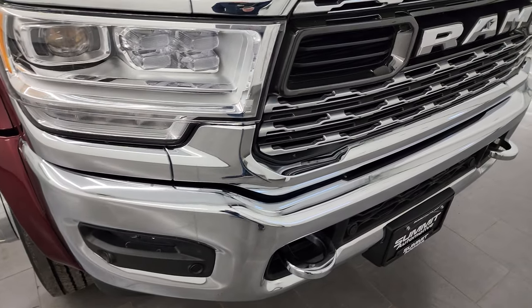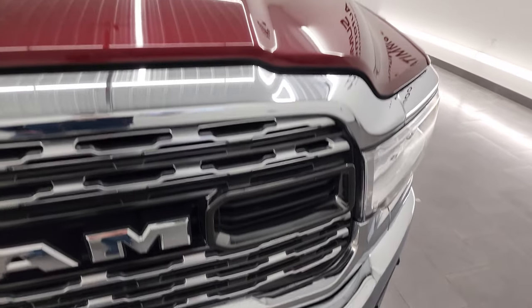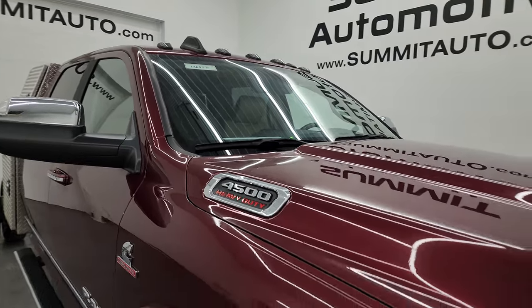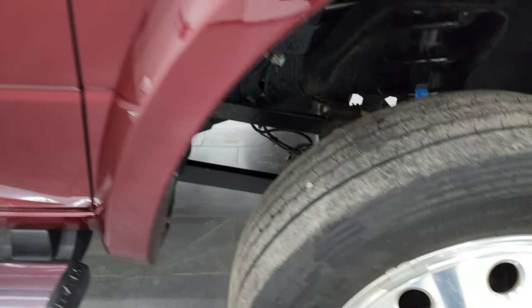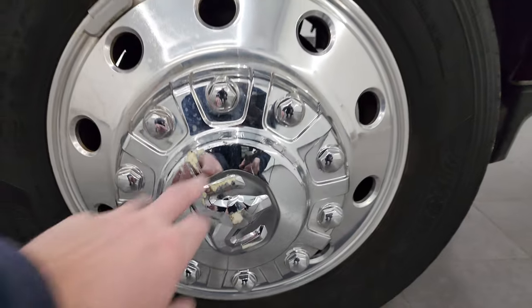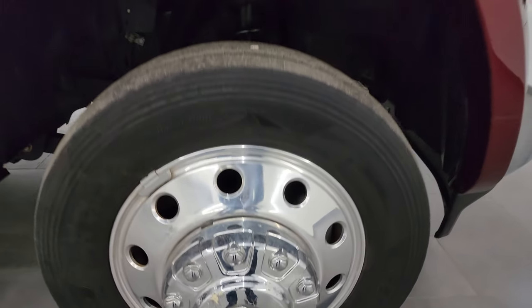You get the chromed tow hooks, front bumper parking sensors, and the chrome trimmed grille. The hood is in fantastic condition as well, and you get the cab lights up top. Passenger's side front fender is in pretty nice condition as well, and the passenger's side front wheel. The only thing I saw was on the cap right there — it's got a couple little scuffs, but nothing too bad.